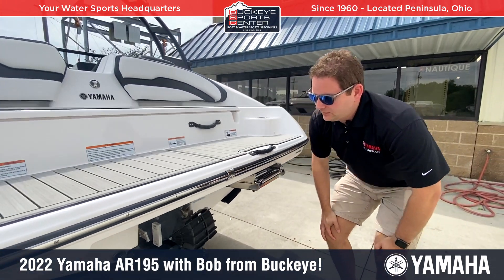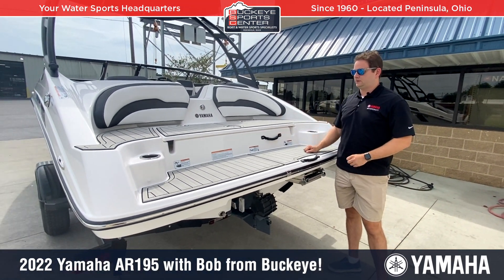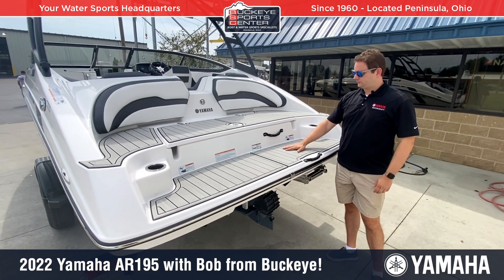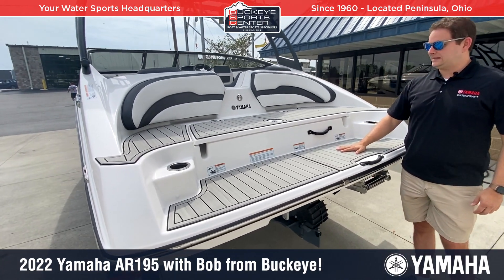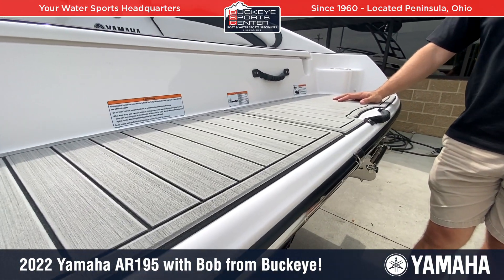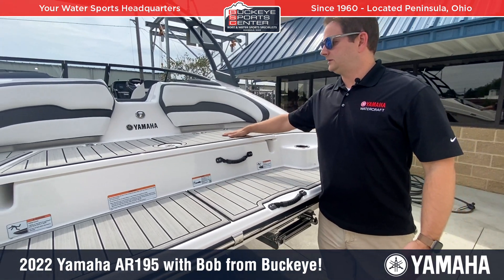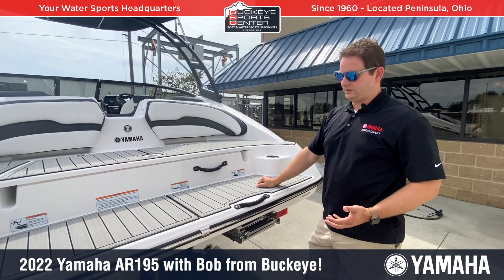Moving up to the transom area, the rear area on Yamaha jet boats is very popular. On the 195 series, there's a nice Seadeck-style padding on both the lower and upper level of this area, giving you more comfort. On the 190 series, this would just be a fiberglass piece — not quite as nice. So the flooring is upgraded on the 195 series.